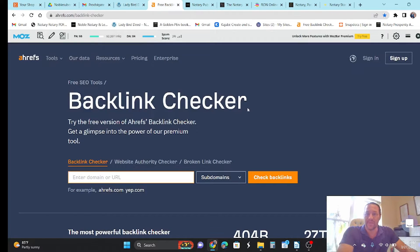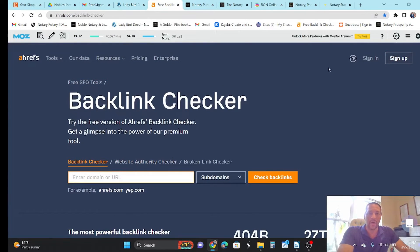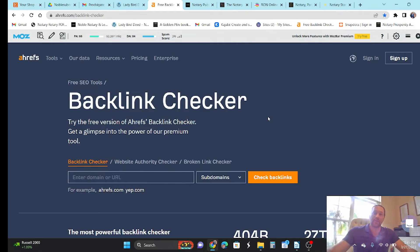Another tool you can use is Ahrefs, and they have what's called a free backlink checker, which gives you a domain rating or page authority. The Chrome extension is really easy if you're just popping site to site, but with Ahrefs you manually enter in a site and it's going to tell you their domain authority, which is basically what Google thinks about their website. If Google doesn't think much about it, it's not going to be very visible. But if it has that high DA, PA, DR, then you can expect it's going to be highly visible and it's going to get traffic.